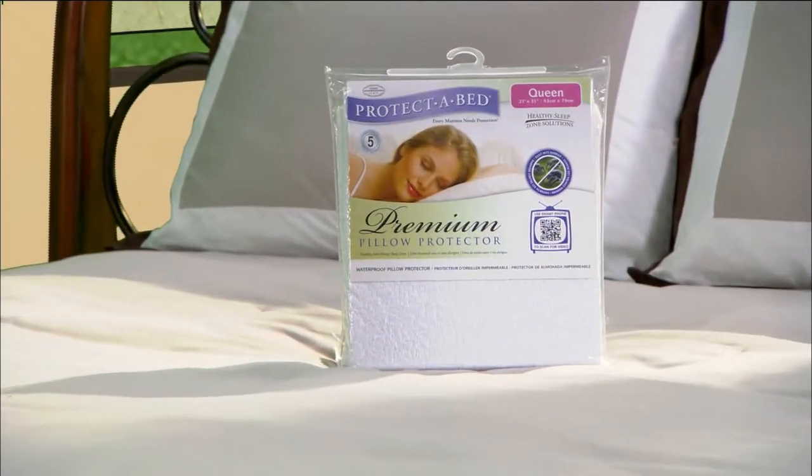When paired with Protect-A-Bed Premium Pillow Protectors, the healthy sleep zone we all deserve is at our fingertips.